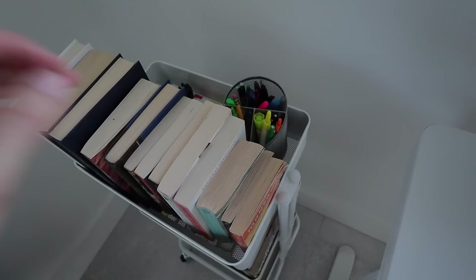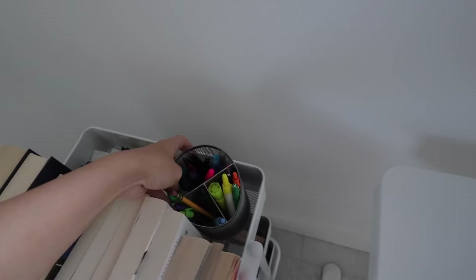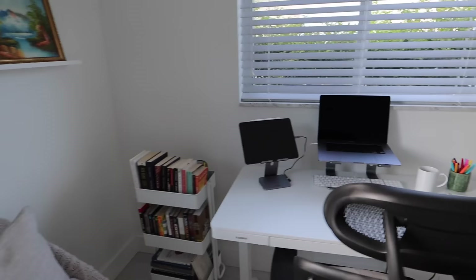Probably my favorite part of my office is this little rolling book cart from IKEA — it's about $30. I keep almost all of my physical books here, but I limit my collection to whatever fits since I mostly read on my Kindle. In the back of the first row of books I keep an extra pen cup with highlighters, pencils, and pens — hidden so the cute one stays on display.